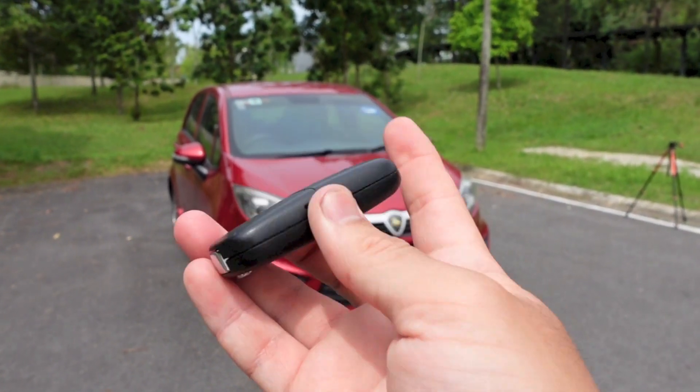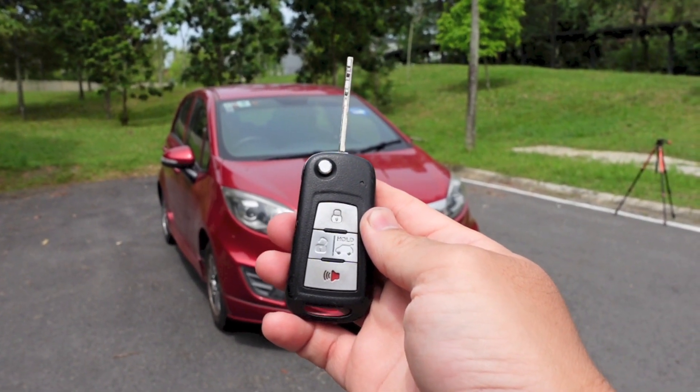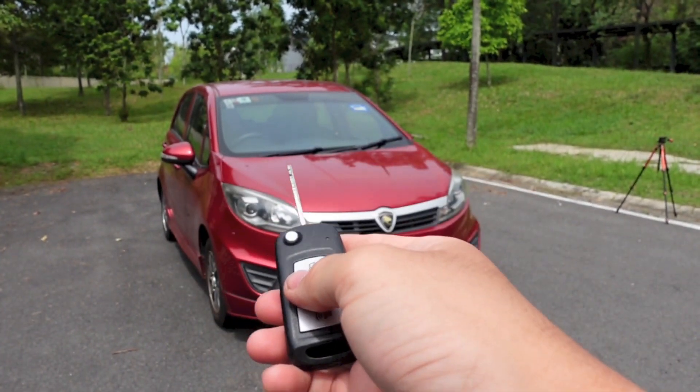So here is the key. Let's go ahead and start it up first. Press the unlock button once to unlock the driver's door, and press it a second time to unlock the rest of the car.